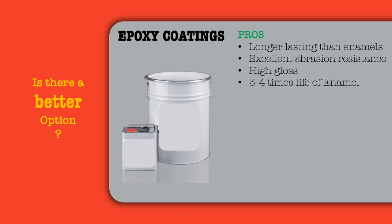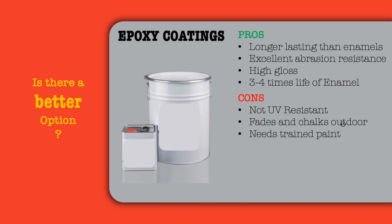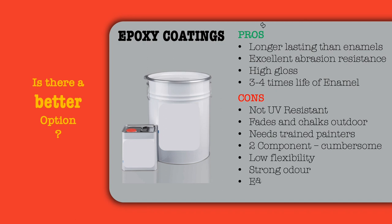Some of the shortcomings of epoxy: like enamel, they are also not UV resistant and fade and chalk on outdoor usage. They are two component systems, hence needing trained painters to apply. There can be wastage or loss while mixing if excess is mixed or if ratios are not followed. They have low or zero flexibility, a strong odor, are easily scratched as they are glossy, and cost double that of enamel paint.